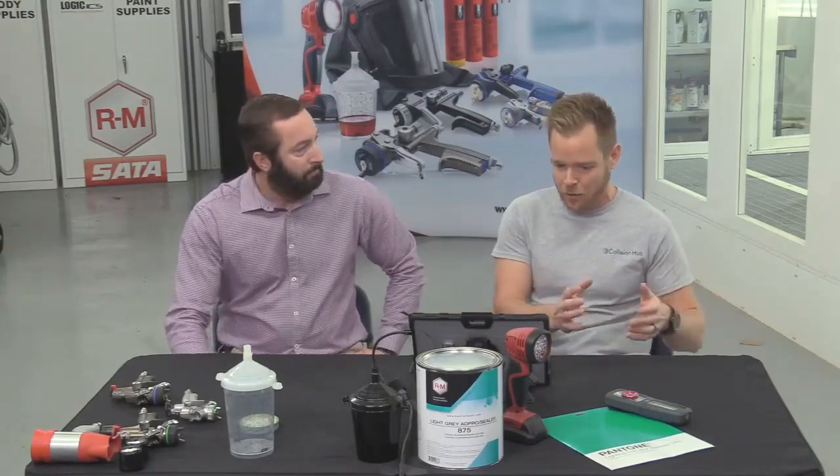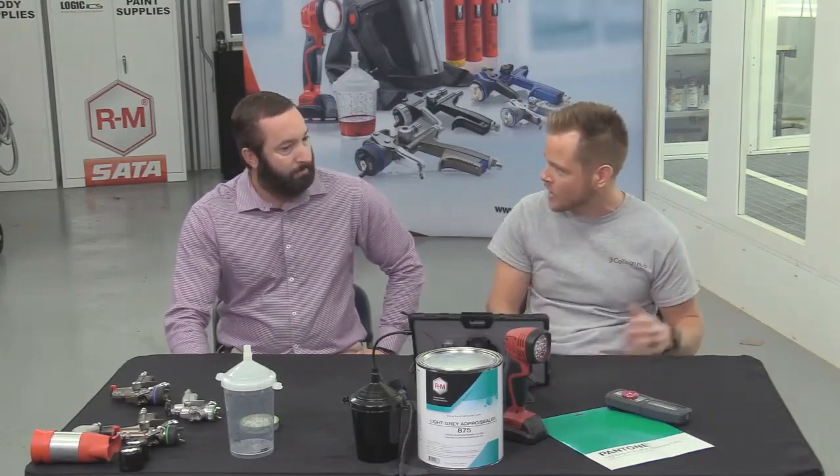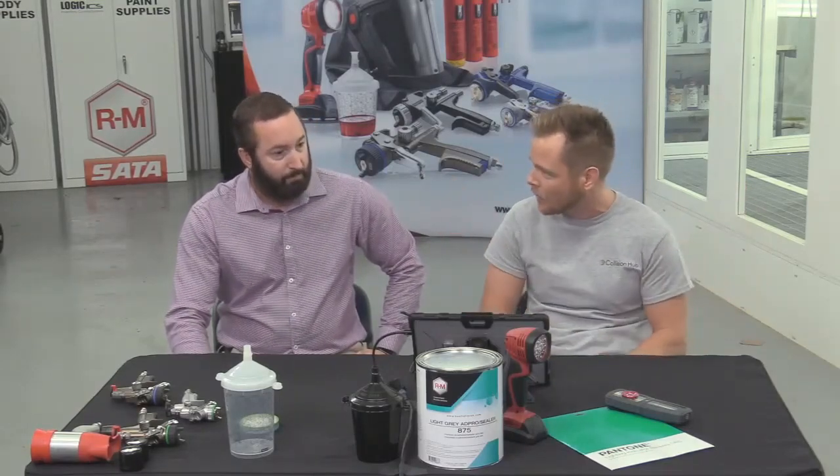Chris and I are back. We're going to spend the next hour or so talking about color match and color theory and all these things that can impact it. We're going to try to stage it out so it kind of goes from cradle to grave — from beginning to end and kind of how some of this stuff works.